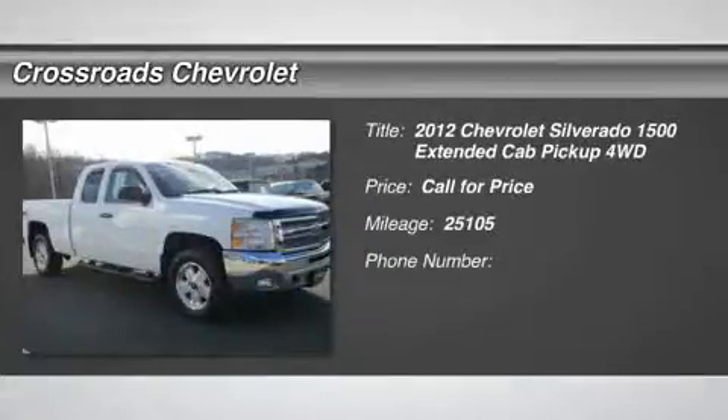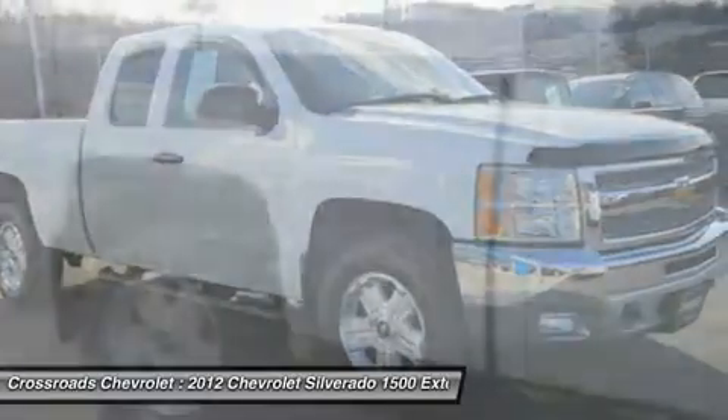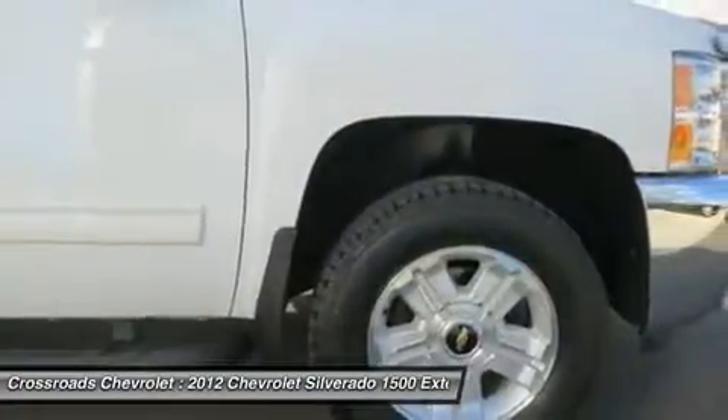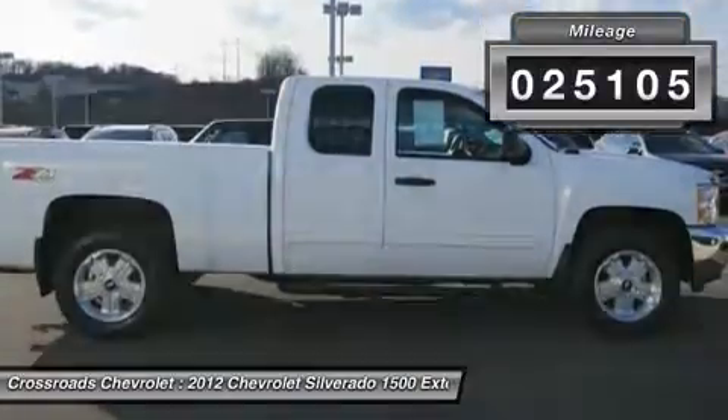You'll love this 2012 Chevrolet Silverado 1500. This is a car you'll want to take home. With 25,105 miles, it features automatic transmission and an exterior color of Summit White. Call us and be the first to open the car door today.